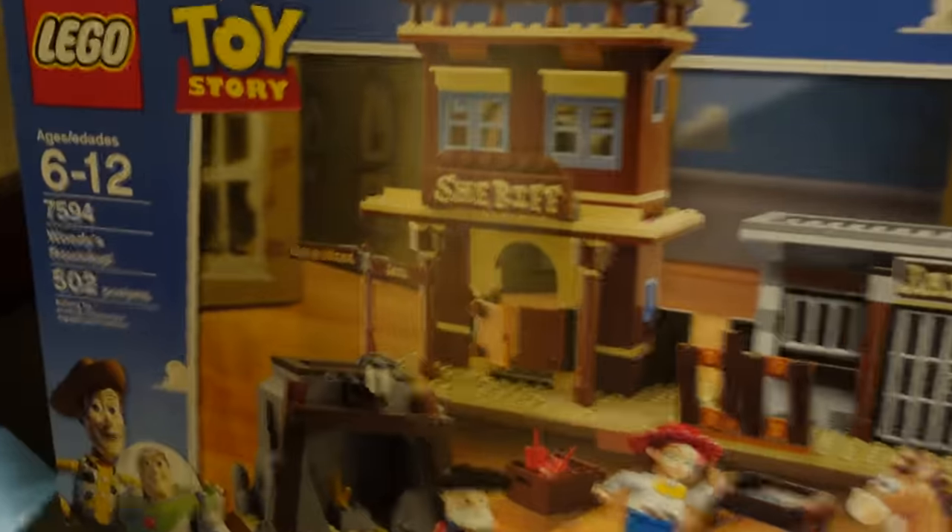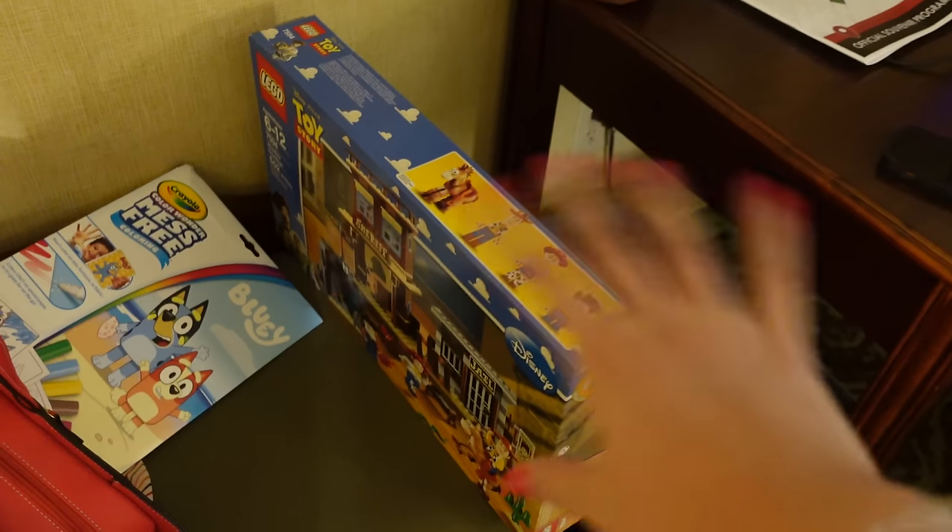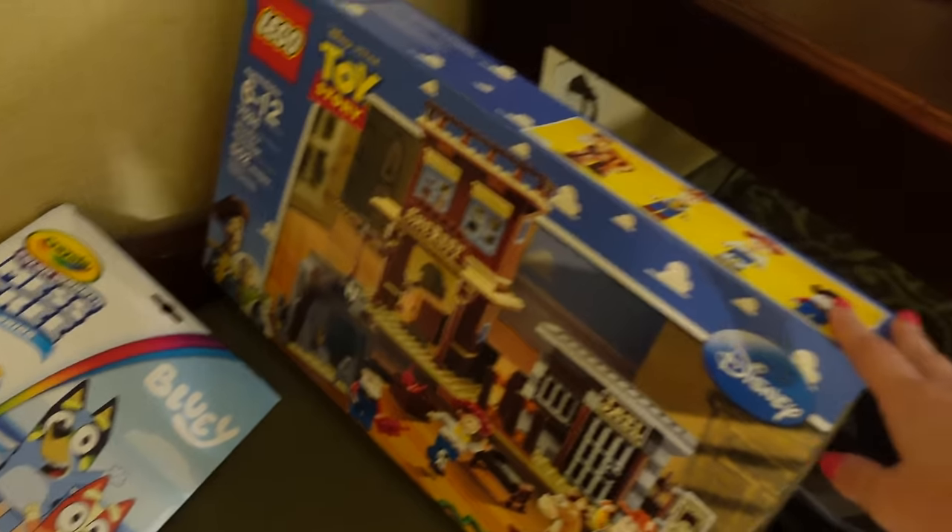By the way, if you missed yesterday's video you should check it out — I got Woody's Roundup and I am so happy I found this. The whole garage sale going on at Brick Fair was insane. Alright, that was pretty quick — time to head down!